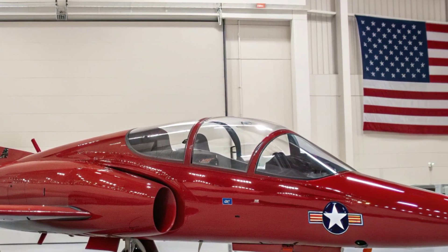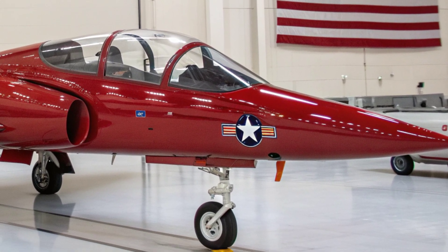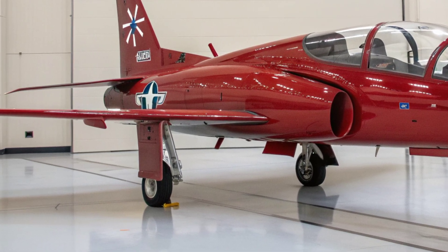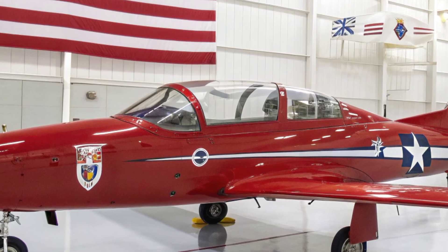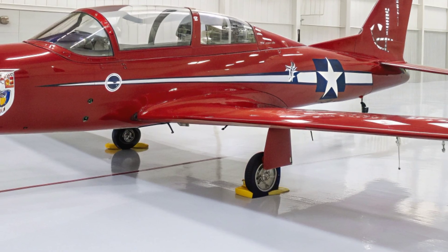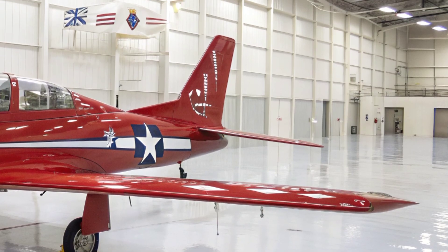The cockpit is one of the most dramatic upgrades. The A-2 now features a fully panoramic digital display suite with fused sensor feeds, allowing the pilot to manage targeting, navigation, and defensive systems through a single interface. Its new mission computer runs advanced battle network software that synchronizes with U.S. and allied platforms, enabling real-time data sharing, retargeting, and cooperative engagement.